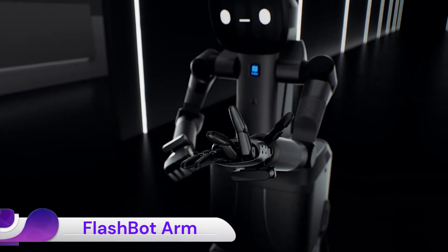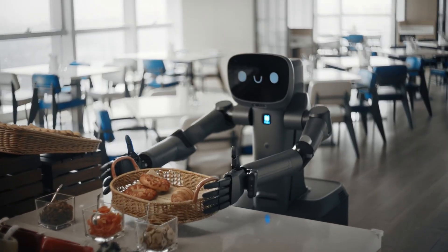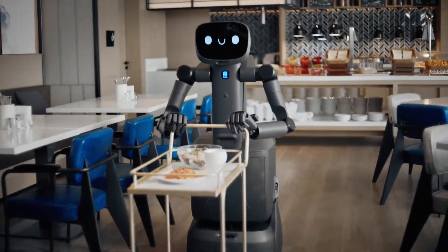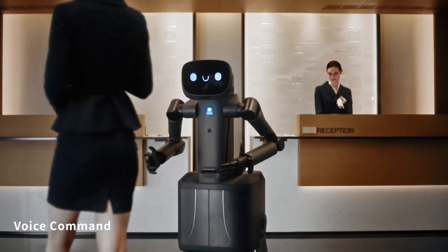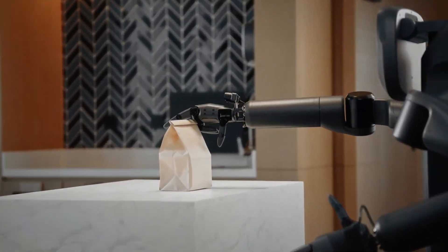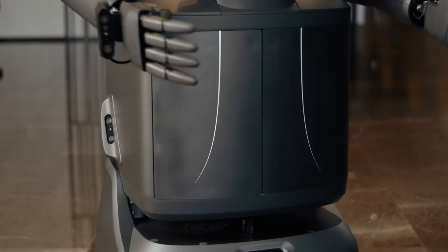The FlashBot Arm is a semi-humanoid AI service robot developed by Pudu Robotics, designed to enhance automation in commercial environments such as hotels, offices, restaurants, retail spaces, and healthcare facilities. Building upon the capabilities of its predecessor, the FlashBot, this advanced robot integrates humanoid manipulation with intelligent delivery features, enabling it to autonomously perform a wide range of tasks in complex settings.